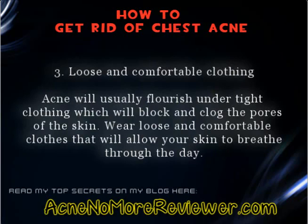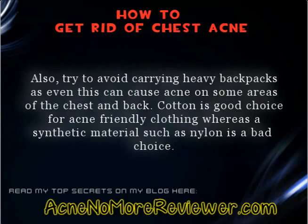Tip 3: Loose and comfortable clothing. Acne will usually flourish under tight clothing, which will block and clog the pores of the skin. Wear loose and comfortable clothes that will allow your skin to breathe through the day. Also, try to avoid carrying heavy backpacks, as even this can cause acne on some areas of the chest and back.